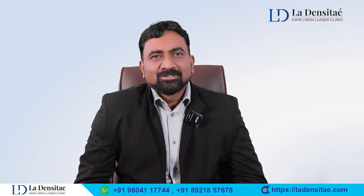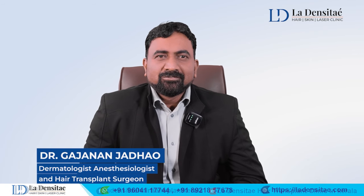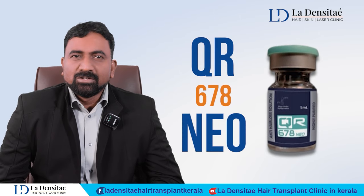Welcome back to LaDensity Head Transplant Center. I'm Dr. Gajanan Jaadam. Today we are going to discuss a new topic called QR678 NEOM.